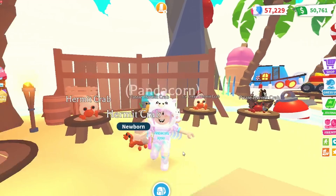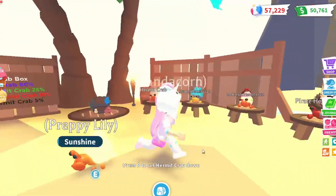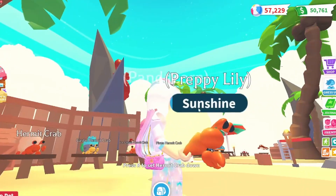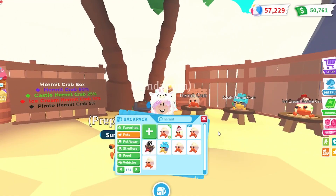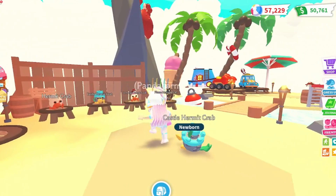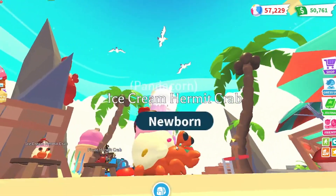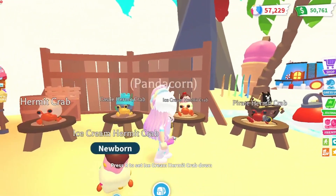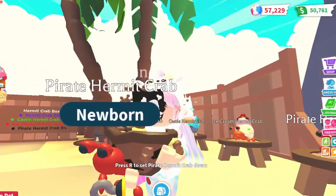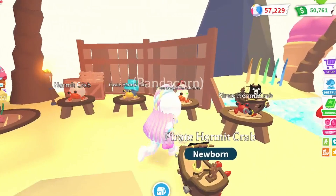I do have one of each hermit crab variant to show you guys. I even have a neon regular hermit crab — I traded a glitter box for it. Look at how the shell glows — really cute, would look awesome as a mega. Make sure to save the boxes because they'll be worth a lot in the future. Here's the rare castle hermit crab — I love the golden on the face, really awesome. My favorite is the ice cream hermit crab — it really reminds me of the ice cream minigame, the sprinkles and pastel colors just put this pet together. And here's the legendary pirate hermit crab — there's a flag and a steering wheel, so much detail, definitely worthy of legendary.